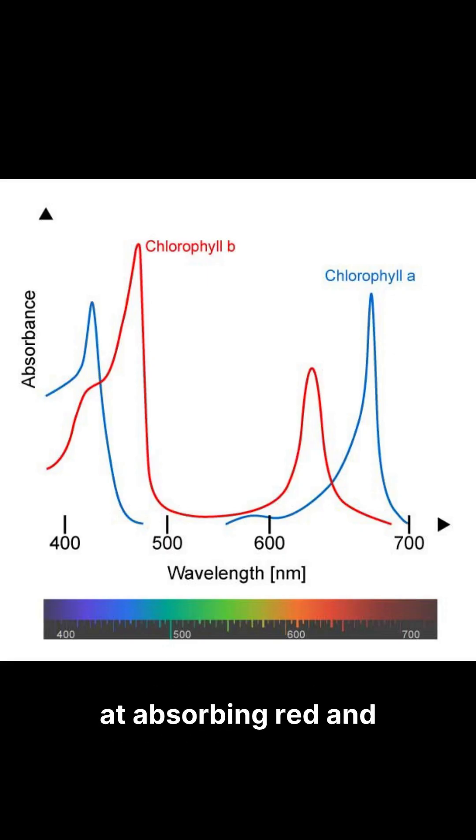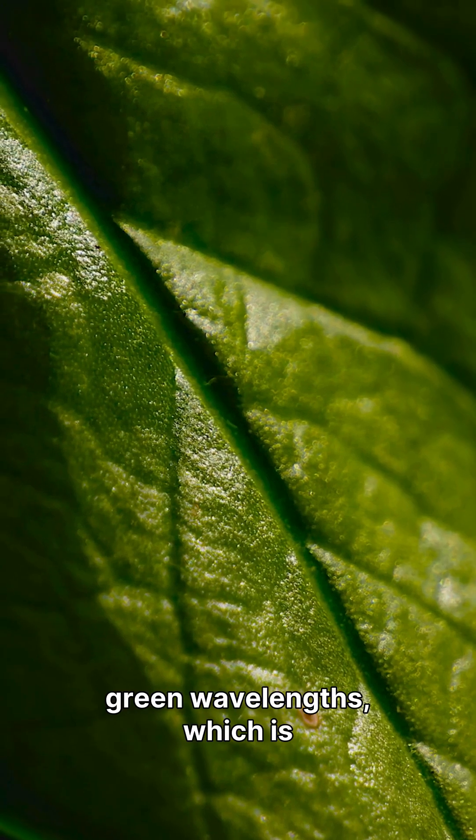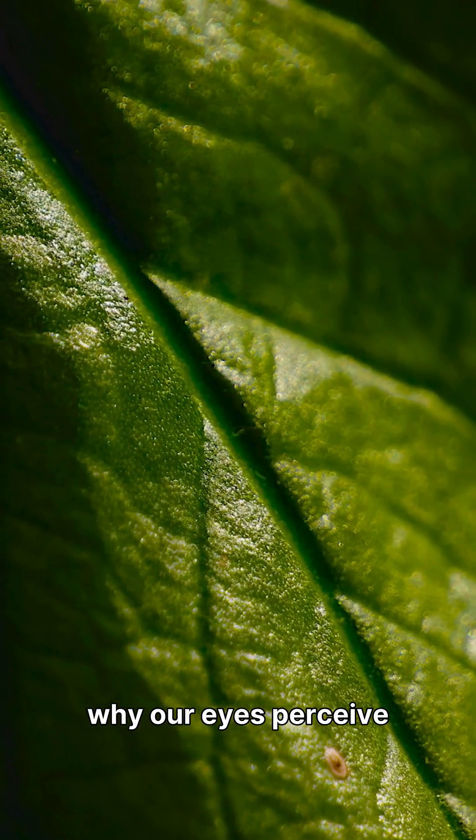Chlorophyll is incredibly efficient at absorbing red and blue wavelengths of light from the sun spectrum. However, it reflects the green wavelengths, which is why our eyes perceive plants as green.